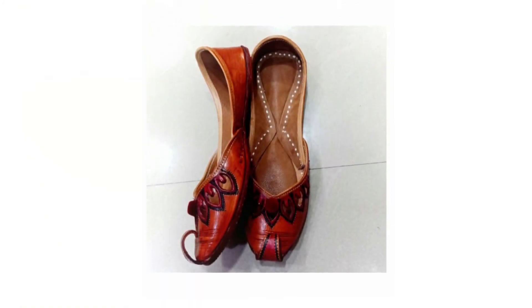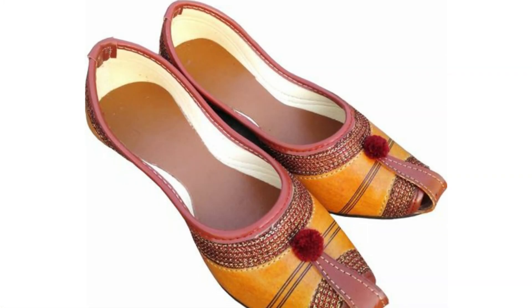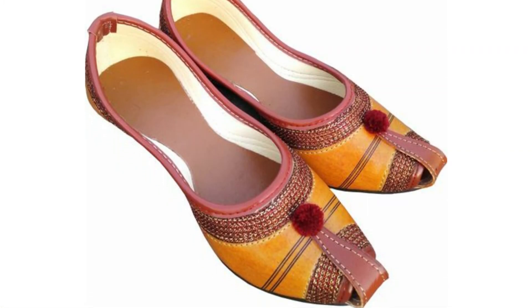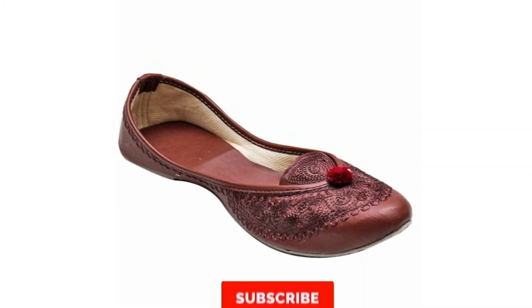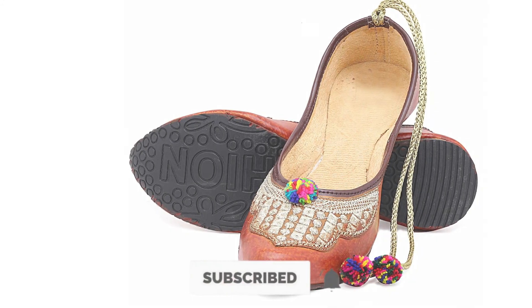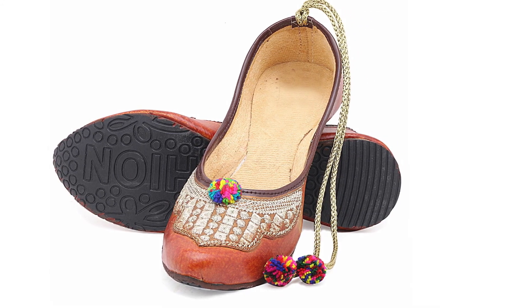So girls, these were our suggestions — you can purchase whichever type of footwear will easily pair up with your outfits. I hope this video will be useful for you. If you like this video, please make sure to like it. I will see you in a new video. Till then, take care and bye.